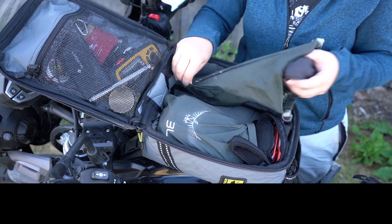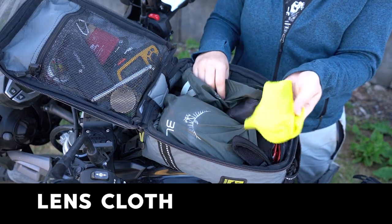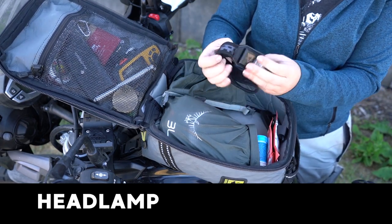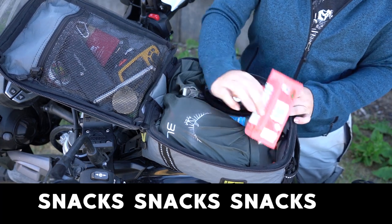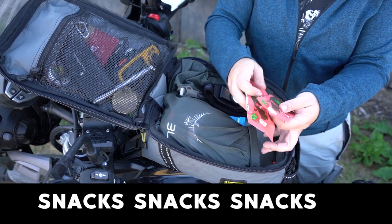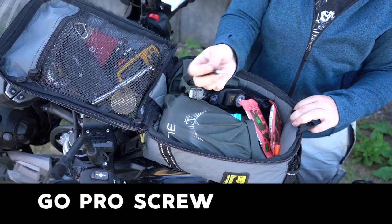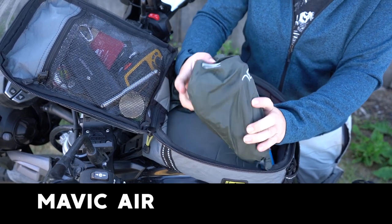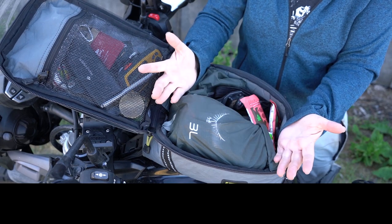In this bag I also have a bunch of extra batteries, SD cards, and a lens cloth. I always carry a flashlight or some kind of headlamp in my tank bag where it's easy to grab. I also have some extra electrolyte tablets, snacks — forever snacks — some more earplugs, an extra screw for the GoPro mount, and this dry bag actually has my drone and the controller in it. The idea is that if it's in my tank bag, I'm more likely to use it.